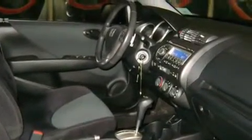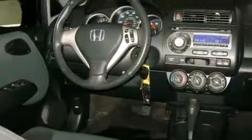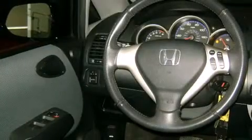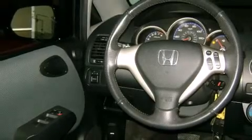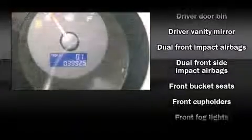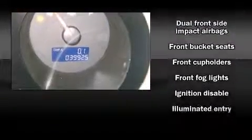Honda prioritized fit and finish, as evidenced by front fog lights, remote keyless entry, rear wipers, and more. Storage solutions are integrated throughout the interior, demonstrating thoughtful attention to detail. Premium sound comes from six speakers, providing you and your passengers a sensational audio experience.